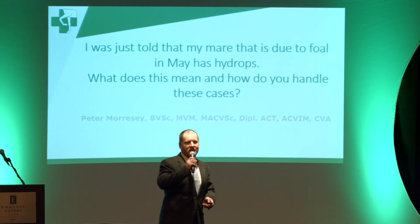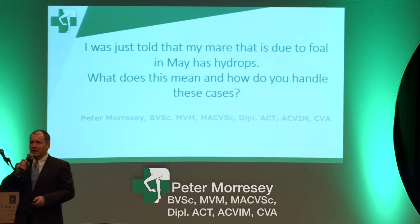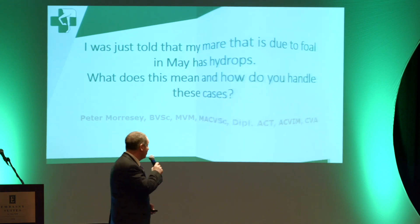I'll start by asking you a question. Anybody out there had a mare that's had a hydrops? It's actually quite rare, so that's a lottery you don't want to win. I'm sorry that that number came up for you.